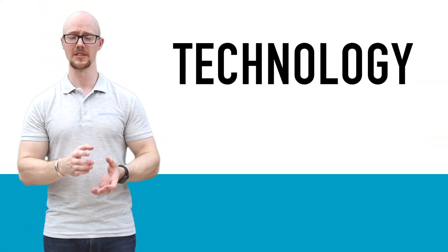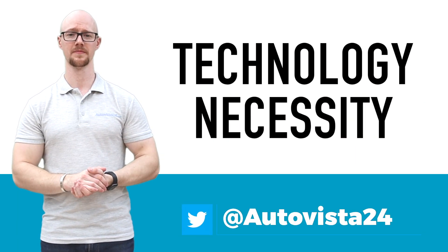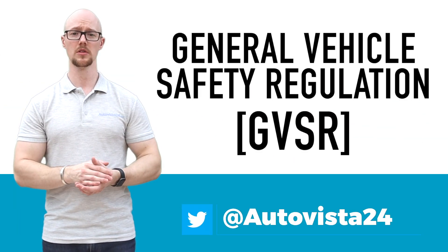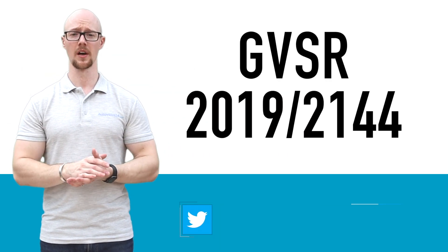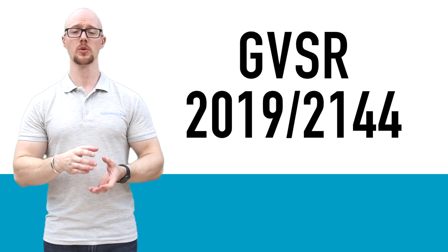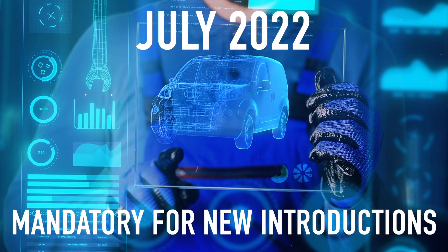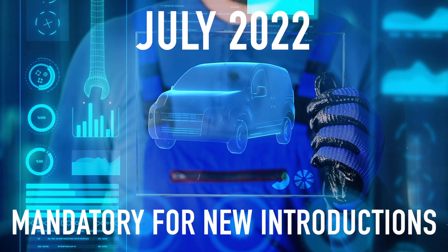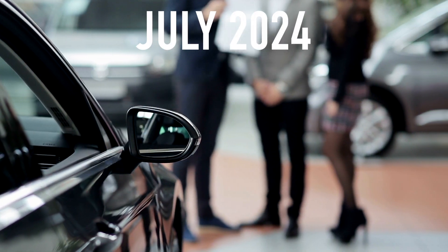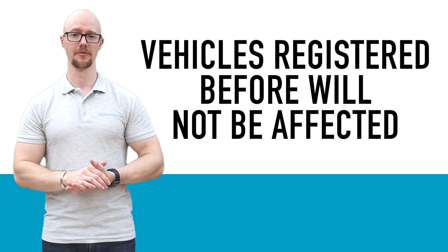But reducing average speeds by only 1 km/h can result in a 5% reduction in fatal crashes. So the technology to help prevent speeding does exist, as well as the necessity to do so. With the EU's General Vehicle Safety Regulation 2019/2144, legislation is in place to enforce its application. As of July this year, this regulation made intelligent speed assistance mandatory for new vehicles introduced onto the market. Then, from July 2024, ISA will become compulsory for all new cars sold. This means vehicles already registered will not be affected.